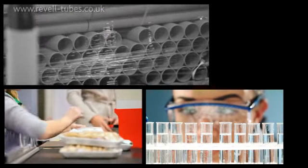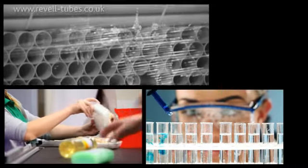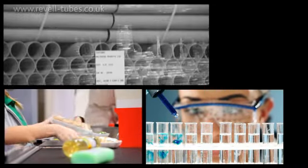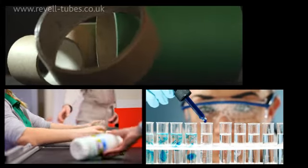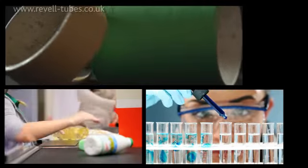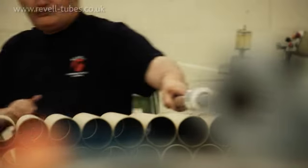We manufacture cardboard tubes and packaging for clients in a wide range of sectors — everything from pharmaceuticals, retail, furniture, the food industry, electronics, even motorsport and fireworks. And we've built a reputation for reliability, quality, and value that's second to none.